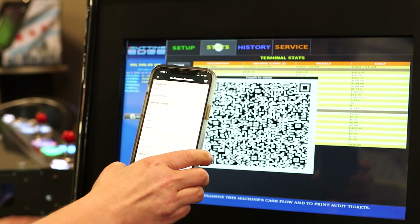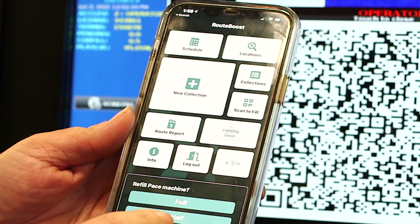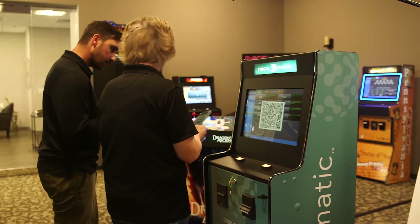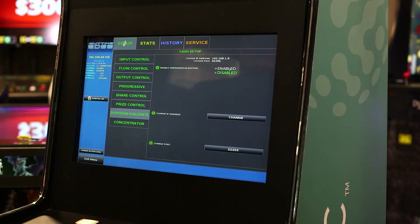Features include encrypted data, unlimited user and data storage, and the ability to import existing data from other software. Ongoing upgrades are included with your subscription. We provide on-site training, a service call module, and free ongoing tech support. Subscription pricing, no contract, and free to use for your PaySomatic skill games.